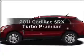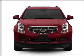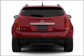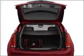Introducing the 2011 Cadillac SRX. If you're looking for an automobile with great attributes, look no further. With low miles, this automobile will take you far and get you where you want to go, with a reliable six-cylinder engine that responds smoothly to its six-speed automatic transmission.